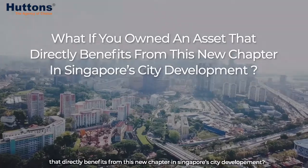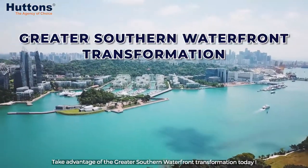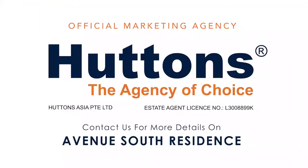Take advantage of the Greater Southern Waterfront transformation today. Contact us for more details on Avenue South Residence.